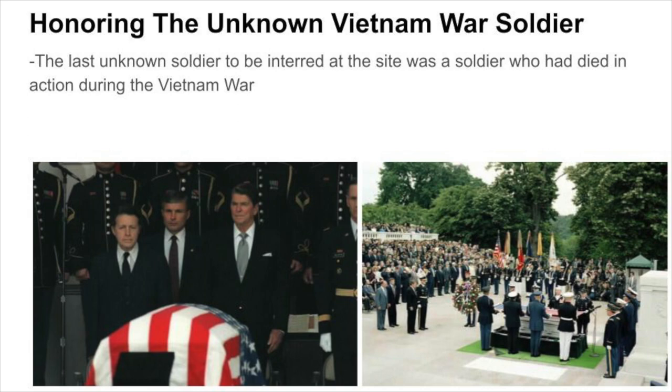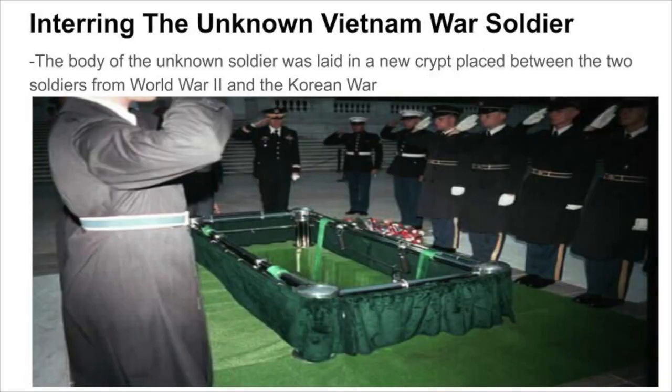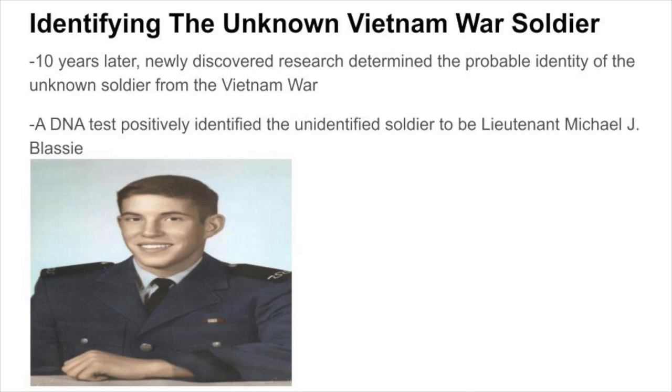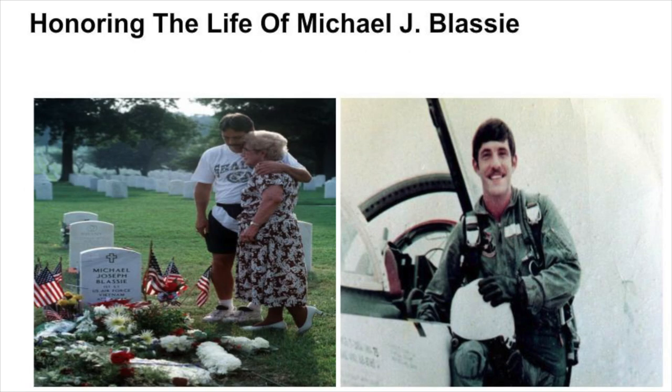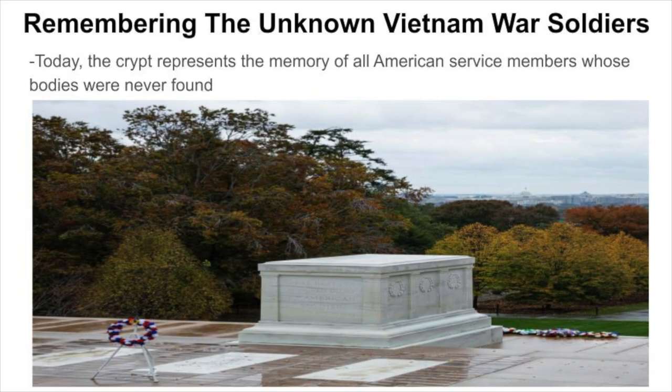The last unknown soldier interred at the site was a soldier who died in action during the Vietnam War. This unknown soldier was awarded the Medal of Honor by U.S. President Ronald Reagan. His body was laid in a new crypt between the soldiers from World War II and the Korean War. Ten years later, newly discovered research determined the probable identity of the Vietnam soldier. A 1998 DNA test positively identified him as Lieutenant Michael J. Blassie. After his family wished for him to be buried in his hometown, his body was exhumed and the crypt was left empty — today representing the memory of all American service members whose bodies were never found.